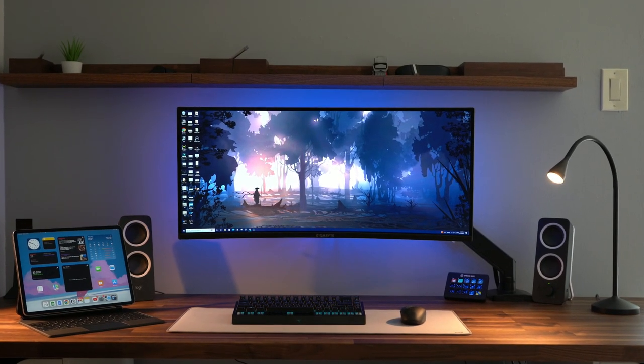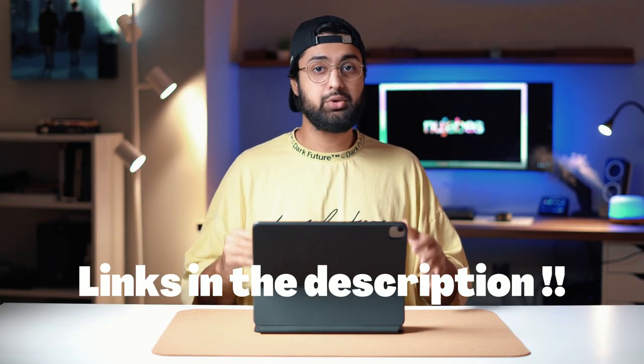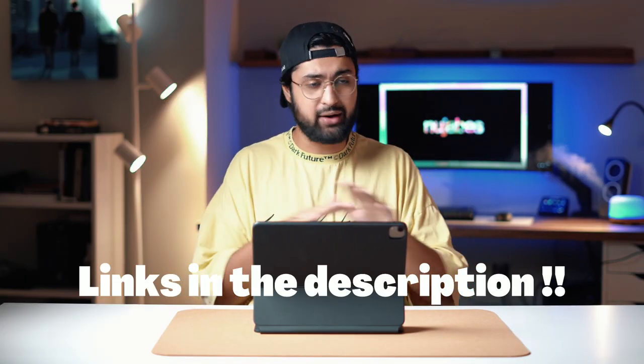Let's take a look, and we're going to start off with this desk behind me. Everything I mention is linked down below, just in case you guys want to check it out. So definitely take a look at the description.